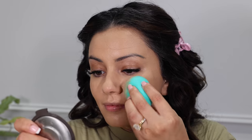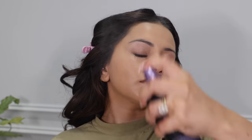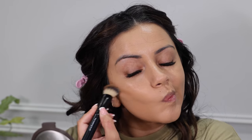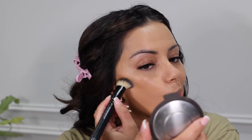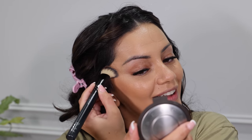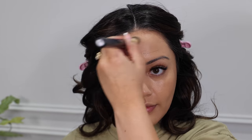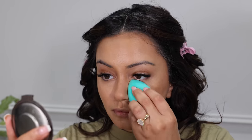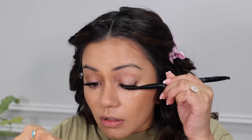I do a few more spritzes of the All Nighter Setting Spray — I like to do layers of this in between my base. Then I'm taking the Huda Beauty Contour and getting this onto the usual areas I like to contour, blending it all out. I was chatting to my sister-in-law quite a bit of the morning, but I'm just getting this blended into areas I want to look a little more contoured and bronzed. Once everything's blended out I go over with my Beauty Blender, then comb out my eyelash extensions.